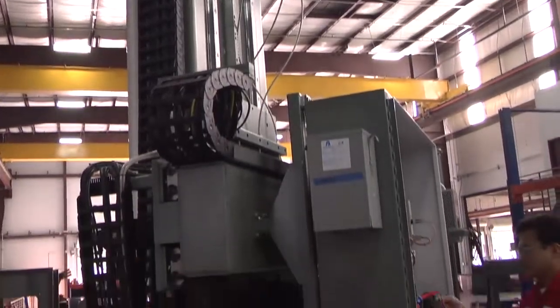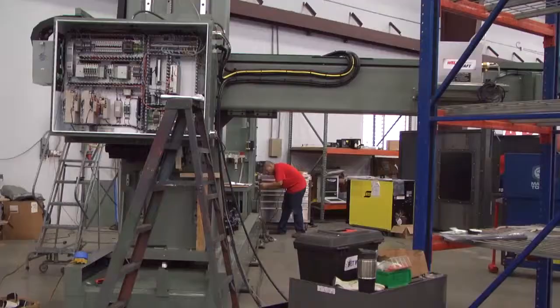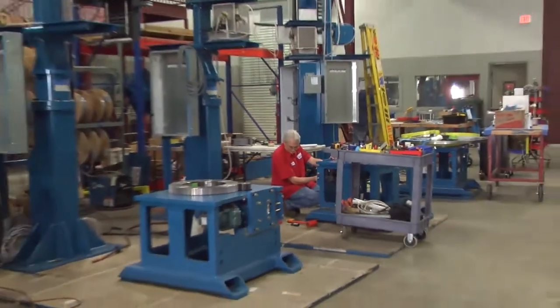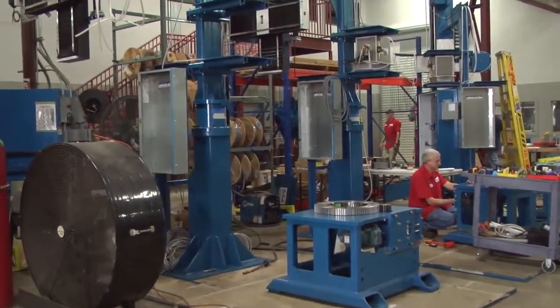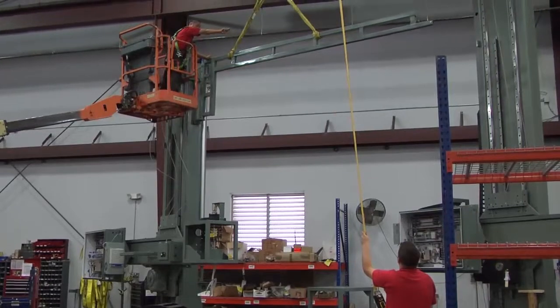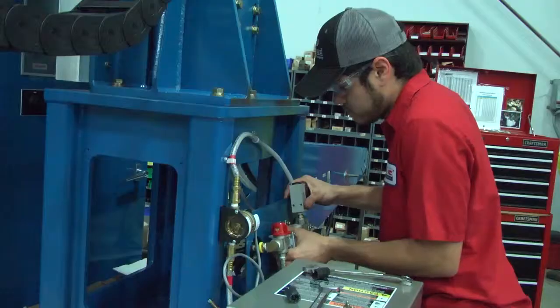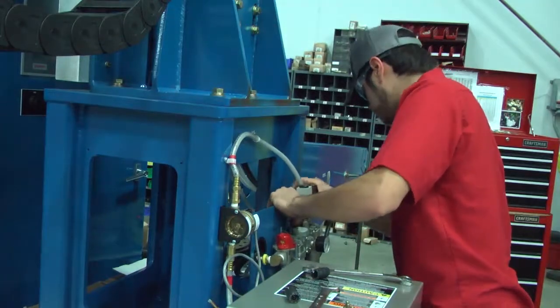After fabrication, mechanical assembly takes place. After mechanical assembly, electrical technicians wire the system together.